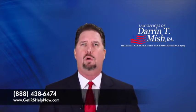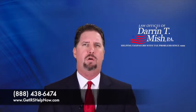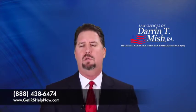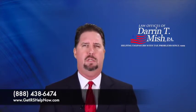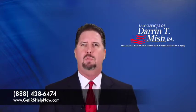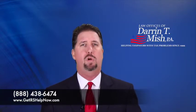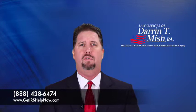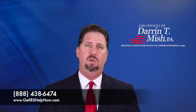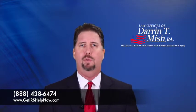So how can currently not collectible actually be a solution to an IRS problem? In order to understand that fully, we need to review the collection statute of limitations. The IRS only has 10 years from the date of the assessment of the tax to collect it. So if you were able to stay in currently not collectible status — a status in which the IRS admits they have no ability to collect from you because you have no ability to pay — and stay in that status for the duration of those 10 years, then you win, they lose.